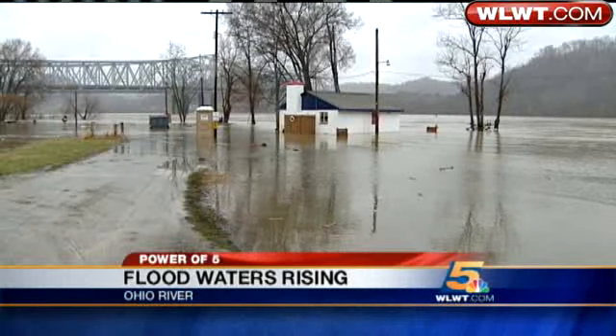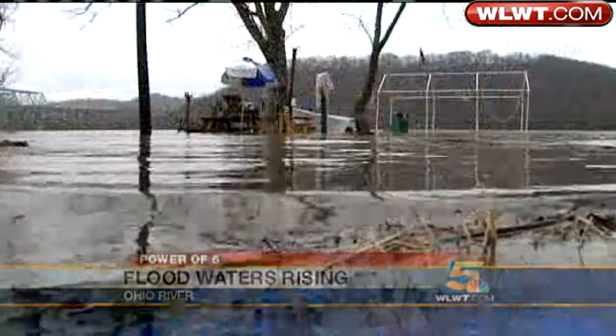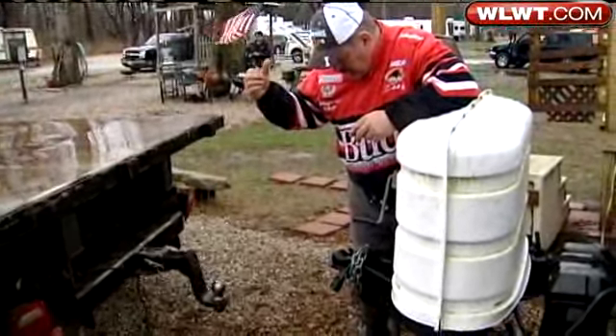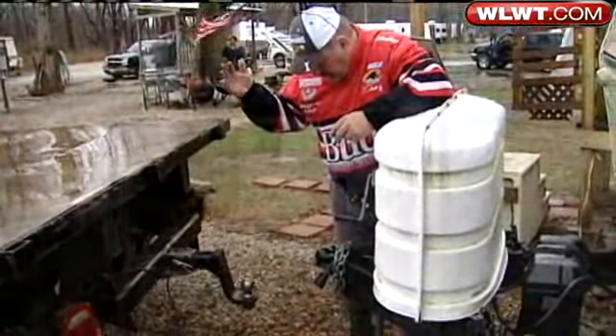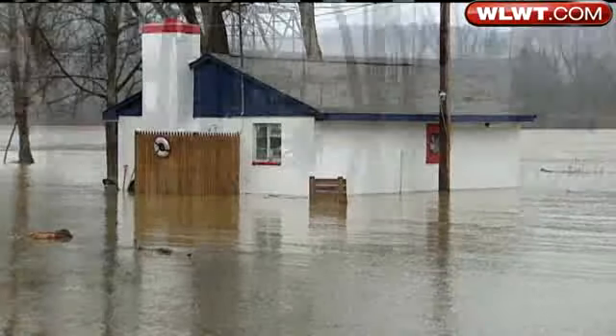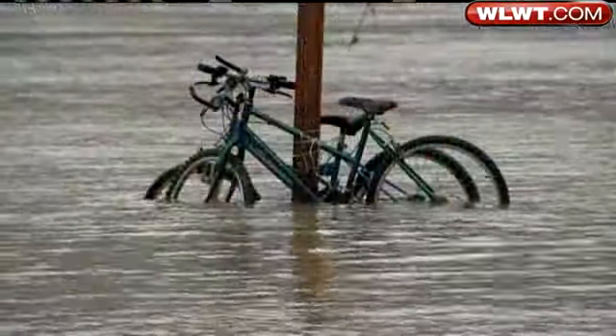For those closest to the banks of the Ohio, the water is not the only thing that's up. Kevin Moore and the others who own campsites here in California, Ohio, are watching the waters inch up the walls of the clubhouse and cover the ground of the campground. Unusual — this is the first time we had to move out in probably three years.